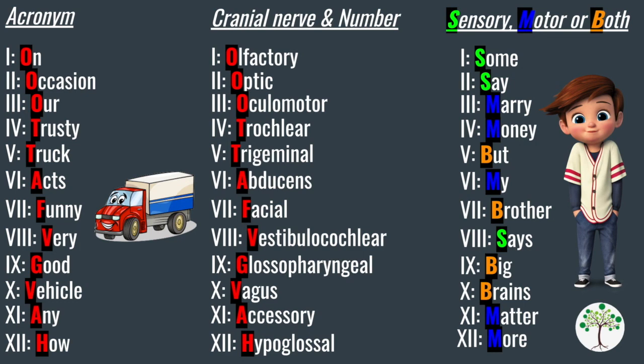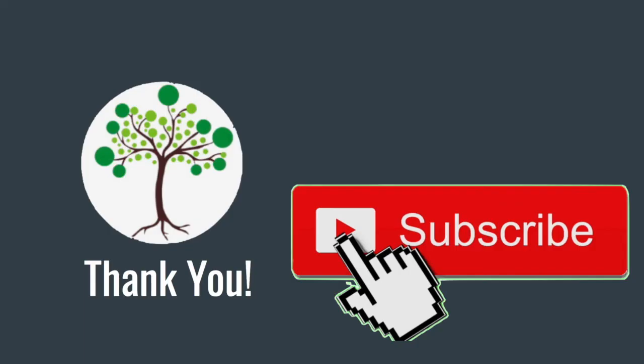Feel free to screenshot this page and add it to your own notes. I hope this video helped. If it did, please give a thumbs up and subscribe to the channel for more. Thank you so much.